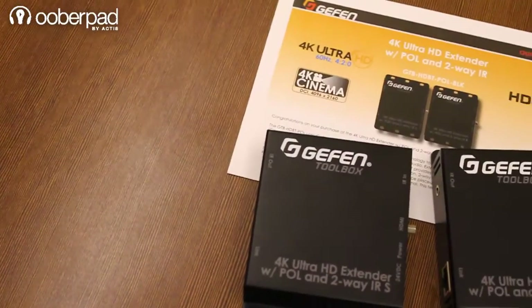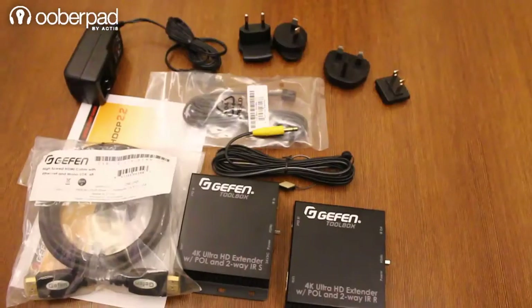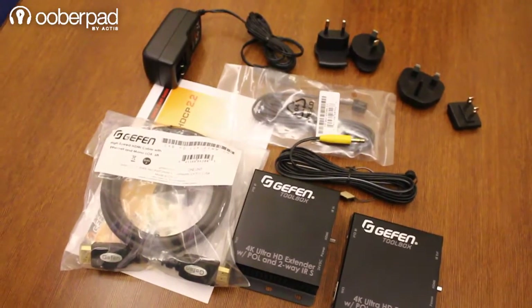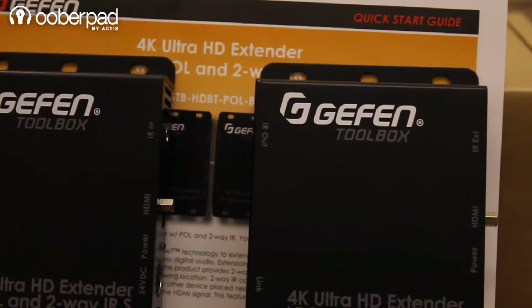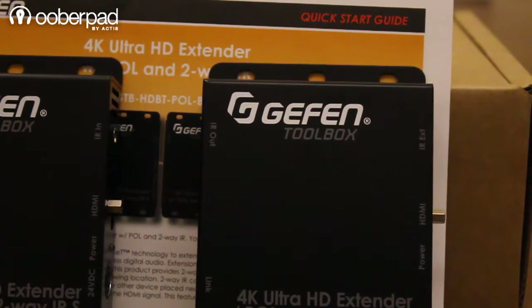Hello and welcome to Uberpad, India's first smart AV e-commerce store. Today we are doing a quick review of the Gefen HDMI extender which incorporates the HDBaseT II technology. We've already unboxed this unit before — you can check out the link to that video in the description below. Gefen is a well-known and respected brand of a wide range of professional-grade AV equipment, and their products are used in hundreds of complex audio-video installations across the globe.